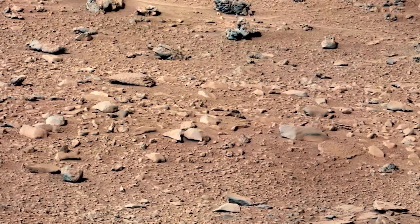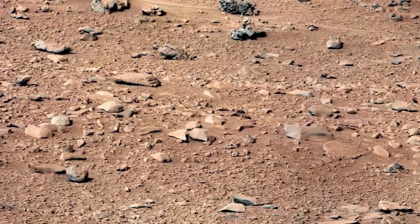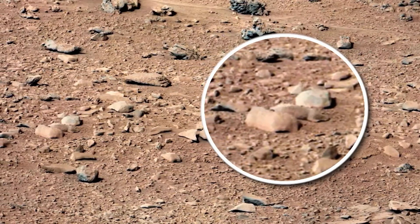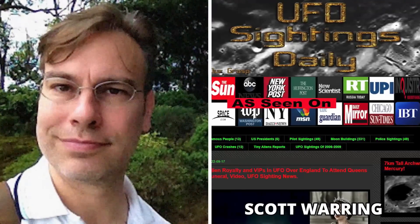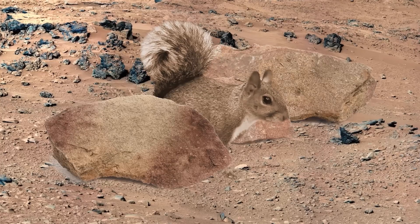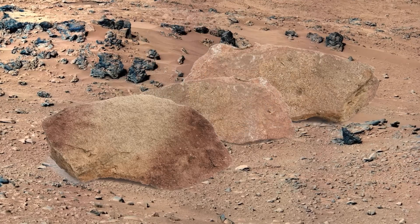In another picture taken by the same rover, we can see the scattering of rocks and something looking like a rodent lying down between two rocks. Scott Waring from UFO Sighting Daily stated that it had light color and lower eyelids, seeming to resemble a squirrel camouflaged in stones and sand.